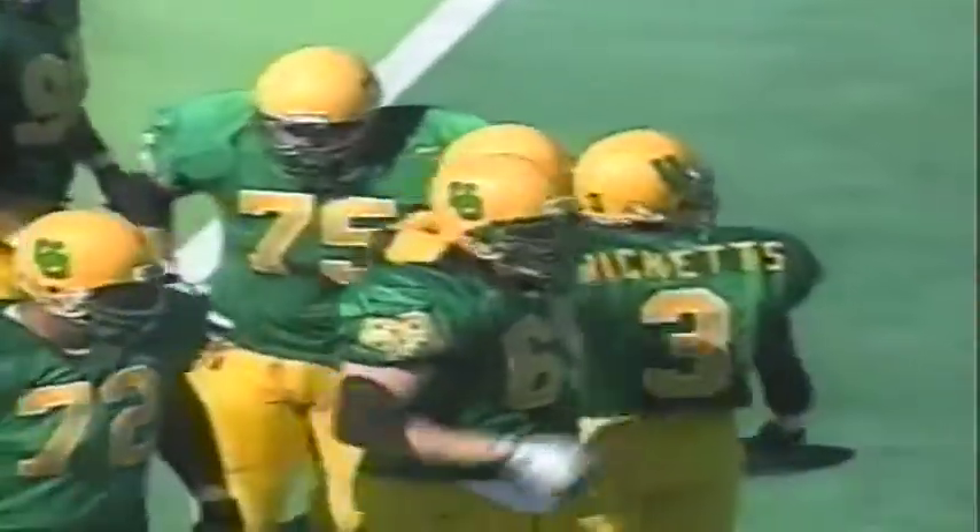What a great effort by Saladin McCullough. It's hard to imagine him being marked down at the 1 when he drags the tackler into the end zone. That's why the crowd is upset.